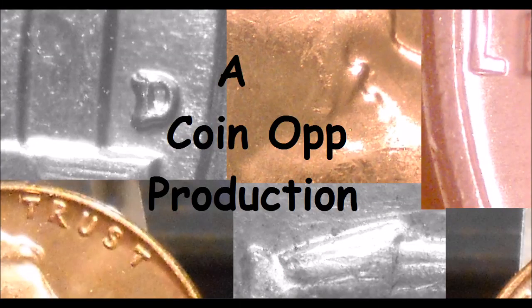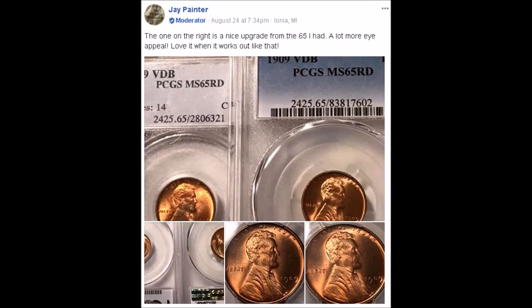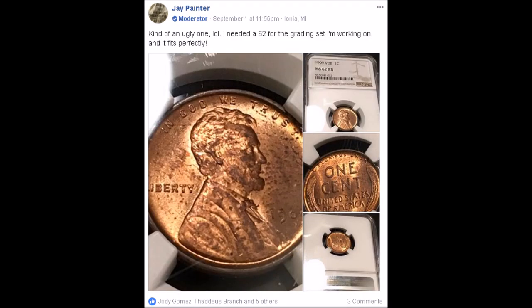Hey there YouTube coin community, this is Dustin with Coin Op. Today we are going to be taking a look at some really amazing 1972 double die finds by Jay Painter of the Coin Op group on Facebook, so let's dive right on in.